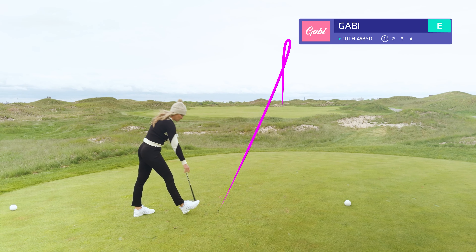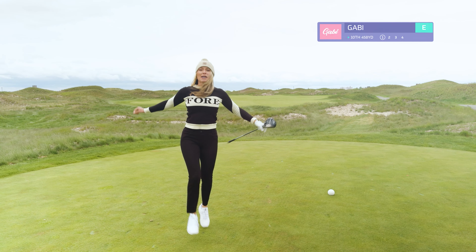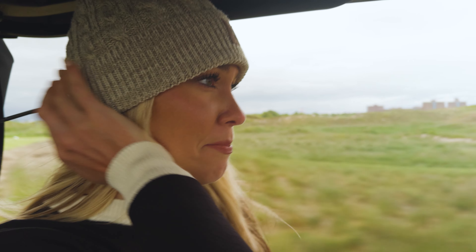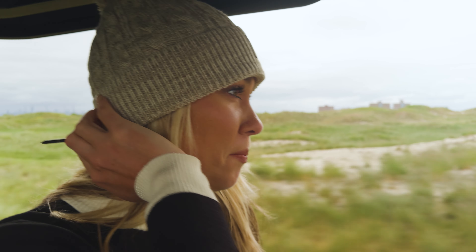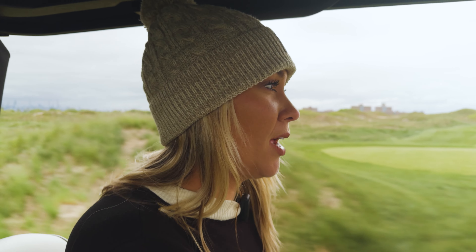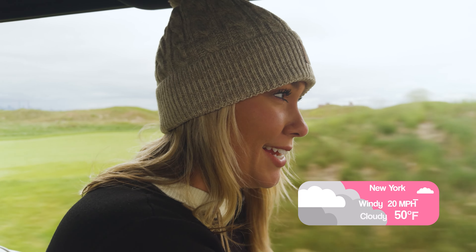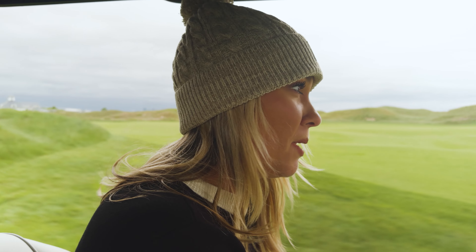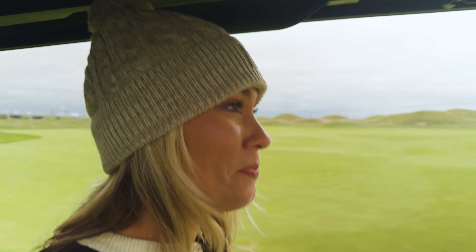We're just on the right side of the fairway up there. Thank goodness I bought this beanie in the pro shop — I'm actually like 10 times warmer than I was when I was warming up. As a true Floridian, playing golf in 50-degree overcast is extremely bold. But we're going to stay warm by playing some good golf.